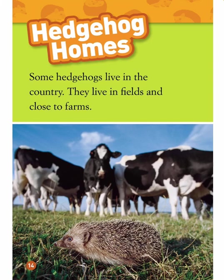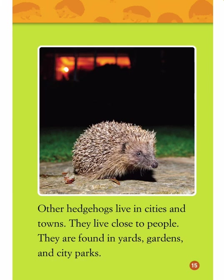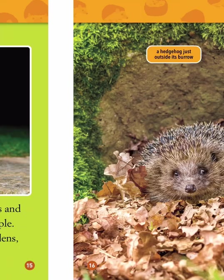Hedgehog Homes. Some hedgehogs live in the country — in fields and close to farms. Other hedgehogs live in cities and towns, close to people. They are found in yards, gardens, and city parks.